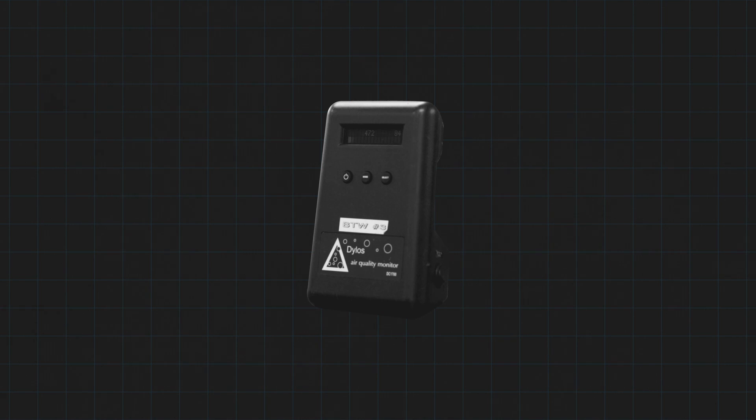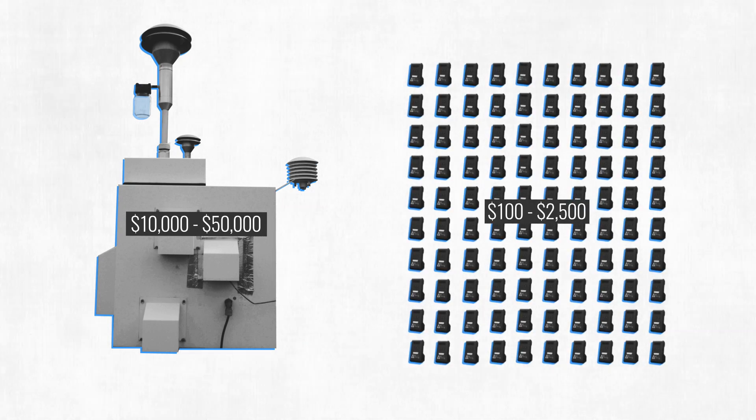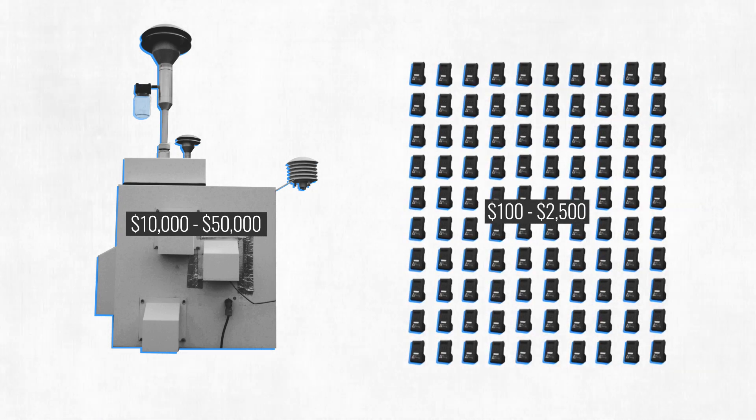These smaller air sensors have come onto the market over the past decade. They shoot a laser through the air and measure the light reflected off the particles. It's a tool that's small and cheap — for the cost of one traditional air monitor, you can get a hundred of these new portable sensors.